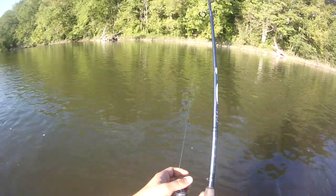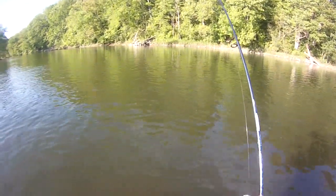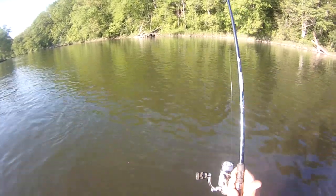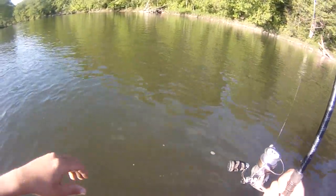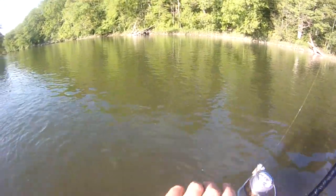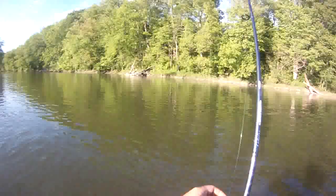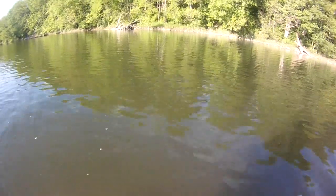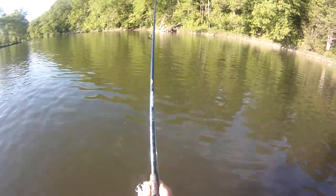Come on baby, I want to see you. Pretty hard fighting one — I don't know if you're big, probably not, but you're a pretty hard fighting one for sure. Love to catch another master angler carp this year, that'd be nice. Haven't done that in a few years. I'm just going to play him, not going to horse on him — this might take a while. He's riding that current, staying out there. This is going to give me jigging wrist.